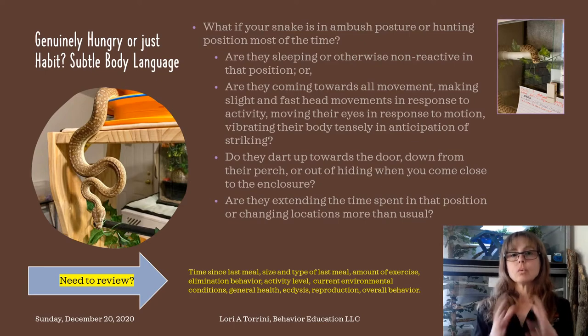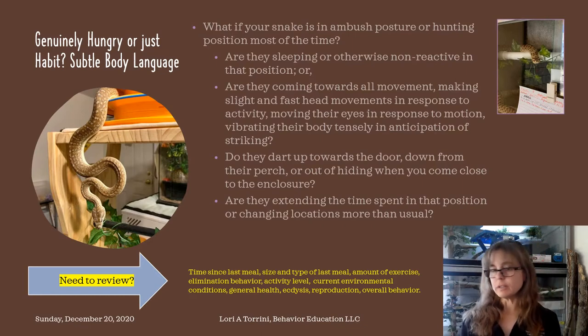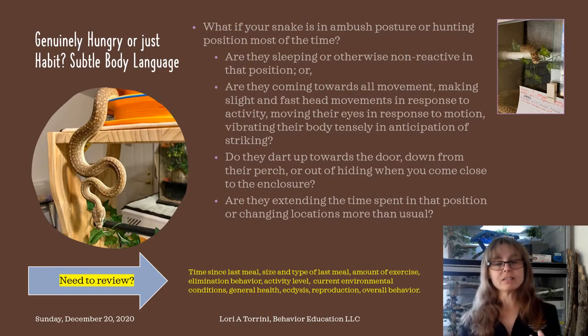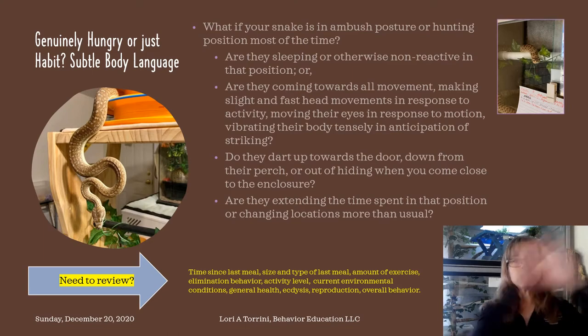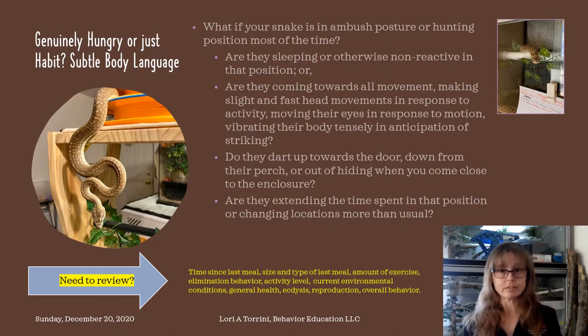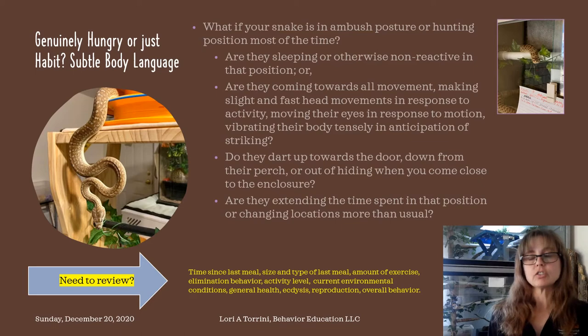So let's answer these questions. What if your snake is in ambush posture or hunting position most of the time? I would ask you this: when they're in that species-typical ambush position, are they sleeping in that position? I've actually had snakes get in their ambush position and been asleep. No matter what I do in front of them, they don't budge. They don't act like they see me or any motion — they are just sitting there resting in that position. Or are they otherwise non-reactive when they're in this position? They're aware that you're there and may slowly look at you, but they're not really reacting in any big way — just sitting or hanging there and not doing anything else.